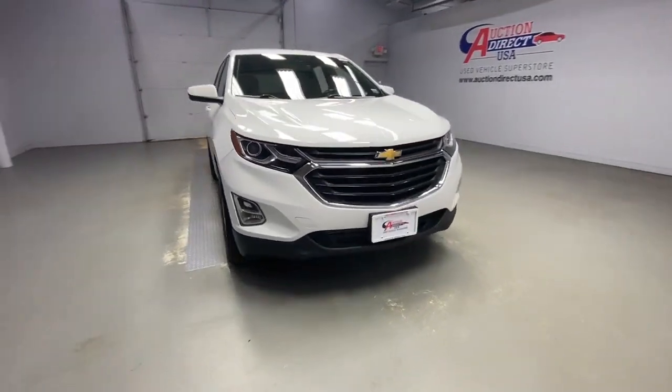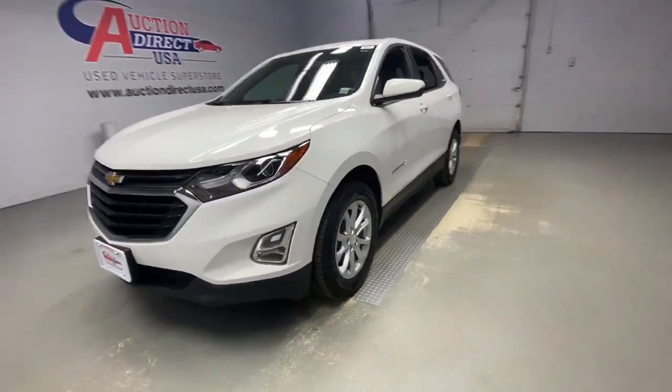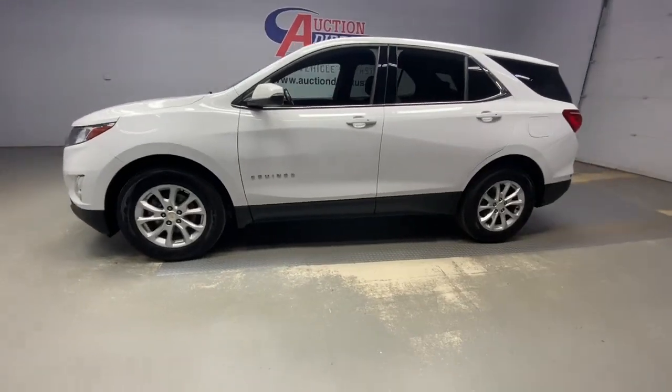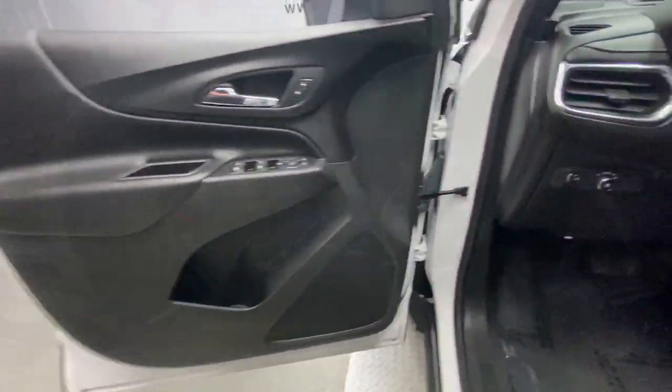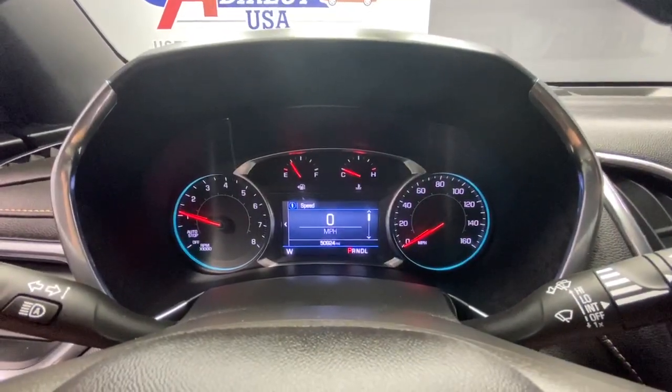This could be the car for you. The 2019 Chevrolet Equinox. With less than 60,000 miles on the odometer, this vehicle provides excellent value. Whether you're on a family road trip or doing the daily drive, the Equinox is your go-to vehicle.